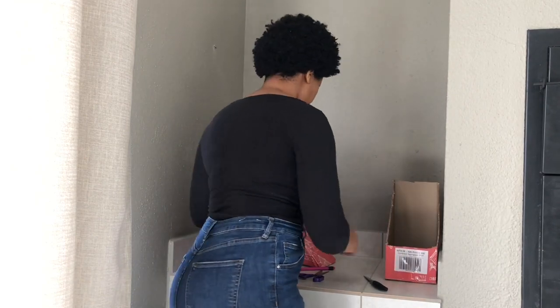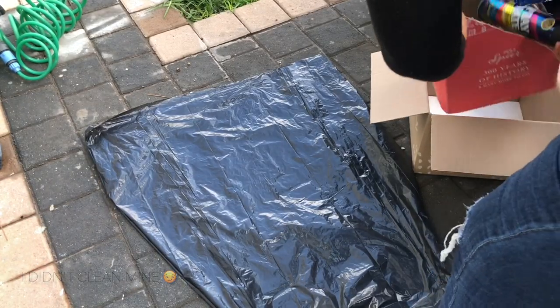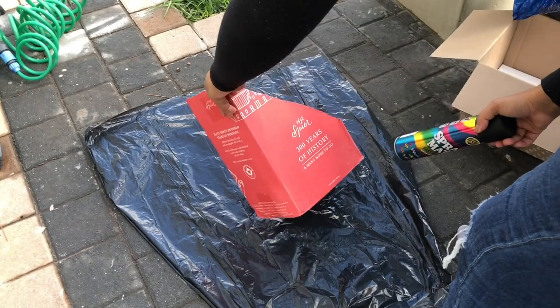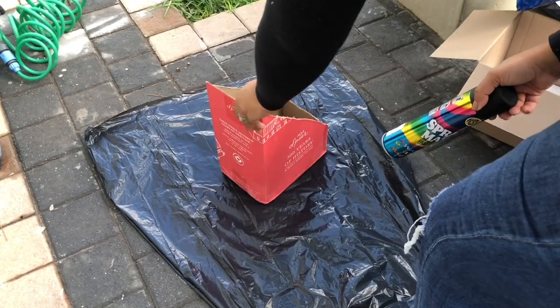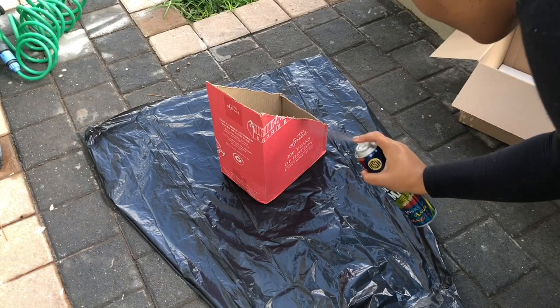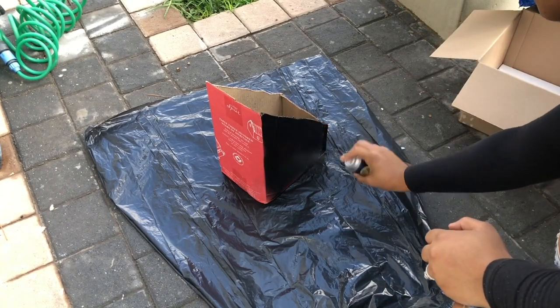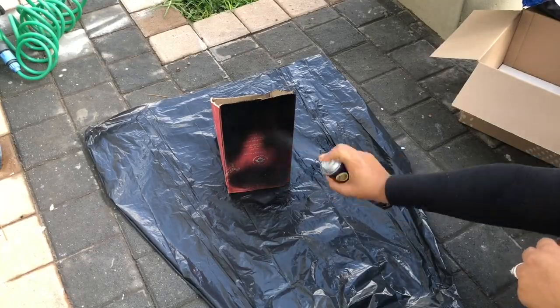The box is now cut out and ready. You can also clean up the ends a bit using scissors. Now we are outside and I'm going to be spray painting the box. I'm using black spray paint — I get my spray paints from Builders. You can use any brand, but I'm just spray painting it black and let's go.